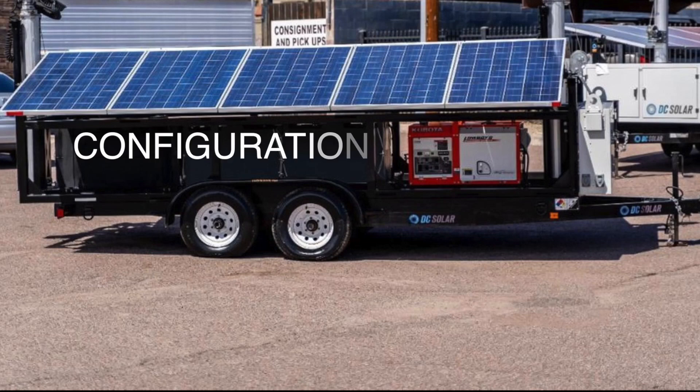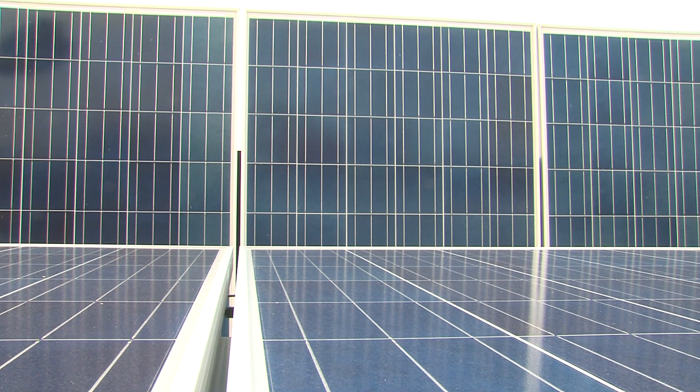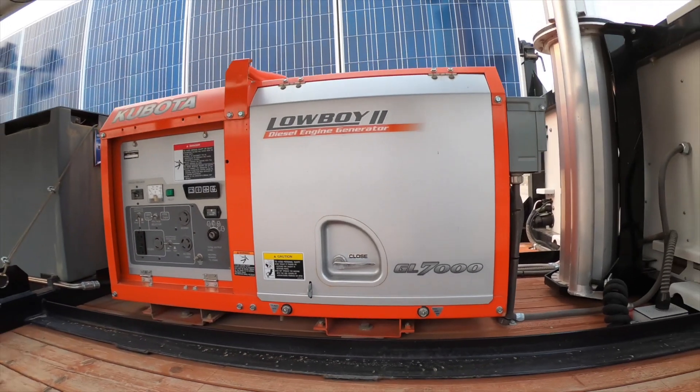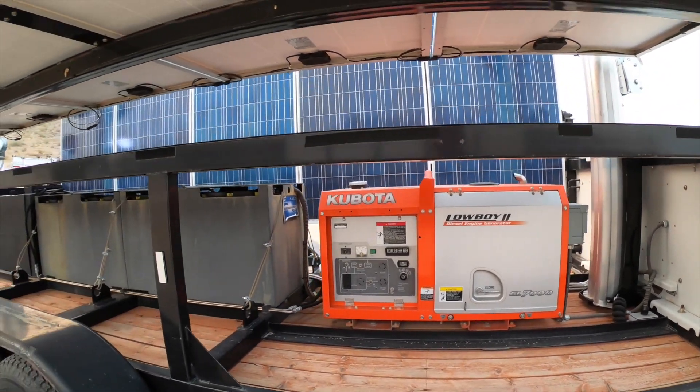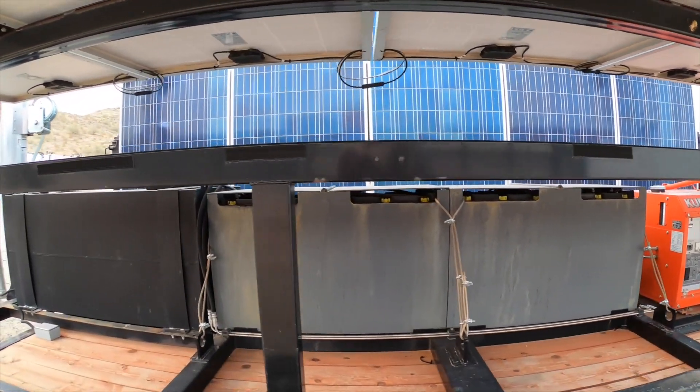Here's configuration E as in Echo. It's an SCT20 hybrid — hybrid meaning it also has a diesel generator. It's the same as configuration G except it has a Kubota Lowboy 2 GL7000 diesel generator and a 113 gallon fuel tank.